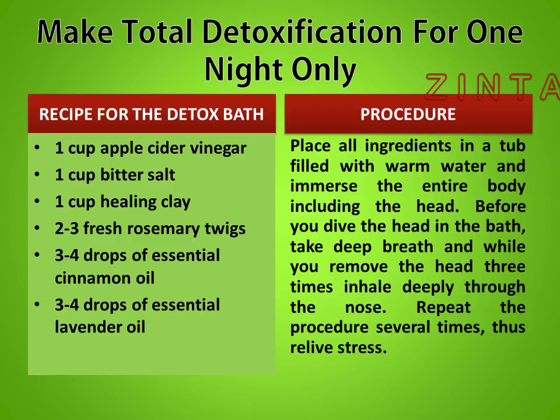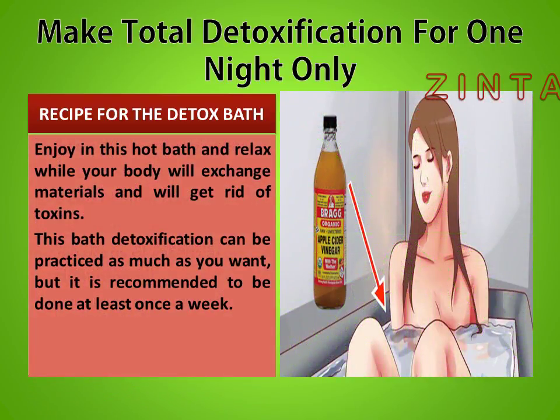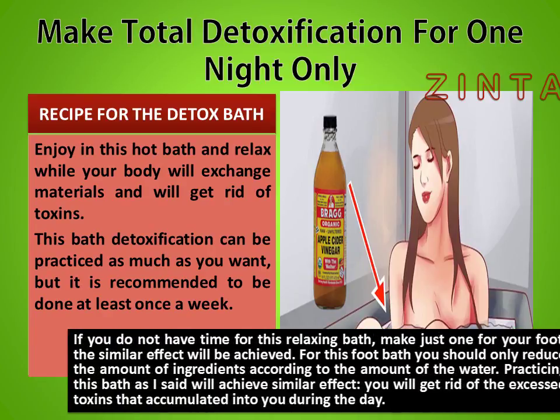Repeat the procedure several times to relieve stress. Enjoy this hot bath and relax while your body exchanges materials and gets rid of toxins. This detox bath can be practiced as much as you want, but it is recommended to be done at least once a week.